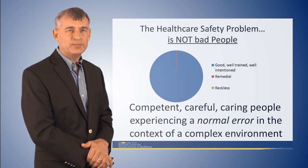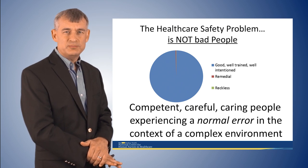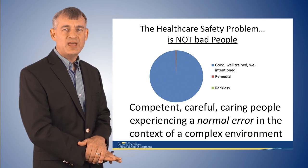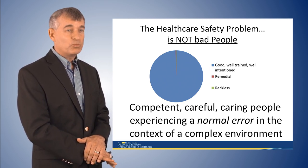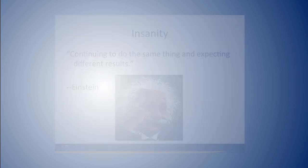The healthcare safety problem is not bad people. We have good, well-trained, well-intentioned people who come to work every day to do a great job, and we are still injuring patients every day in the United States. If you look at the data, we're not getting safer. Einstein once said, 'Continuing to do the same thing and expecting different results is the definition of insanity.' That's what we've been doing for the last couple of decades in healthcare.